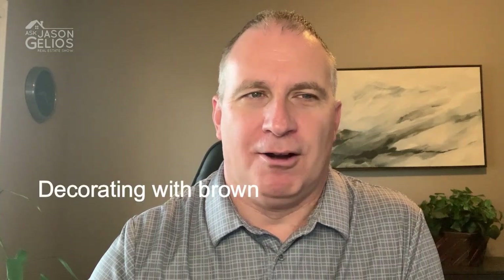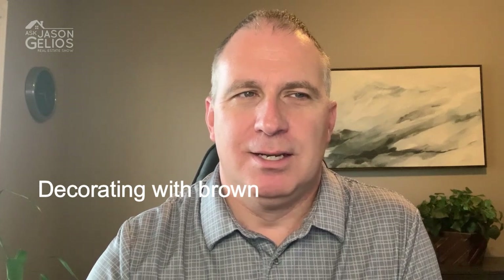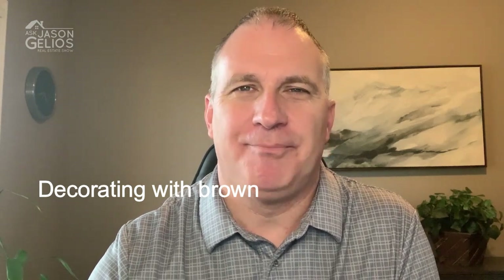Number three is decorating with brown. This one's cool if it's the right color brown. You can use brown where most people would expect to see black — for an accent wall or a wall that separates the kitchen from the dining room or living room. The result is a soothing palette and an interesting new take on being inspired by nature that doesn't rely so much on the color green.